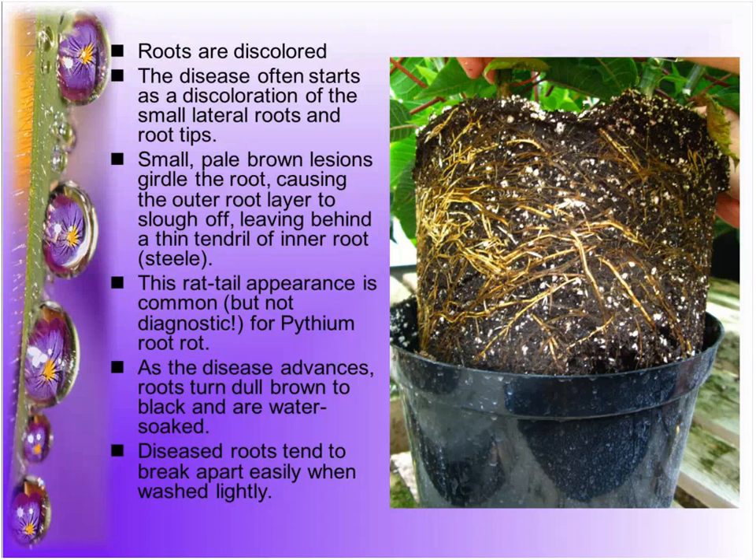Some people say you can strip the outer cortex out to create a 'rat tail' appearance, and that that's a diagnostic feature of Pythium. But in my experience, if you've got really rotten roots, they all do that. Pythium might do it a little faster than others, but it's not a good diagnostic feature. The diseased roots do tend to break apart, which is a challenge when I'm trying to do a diagnosis.